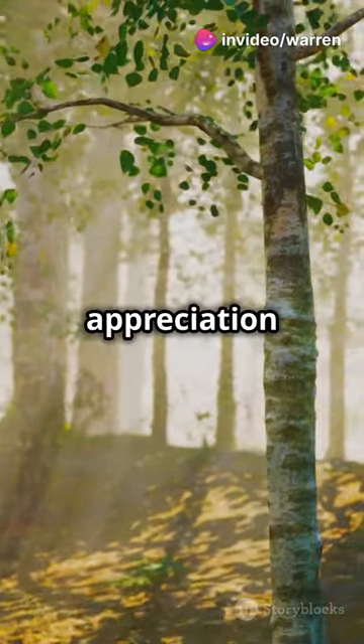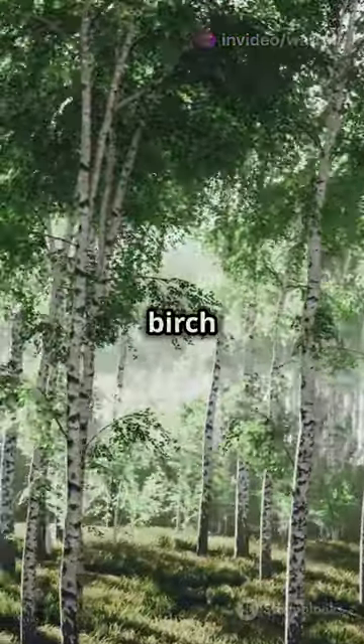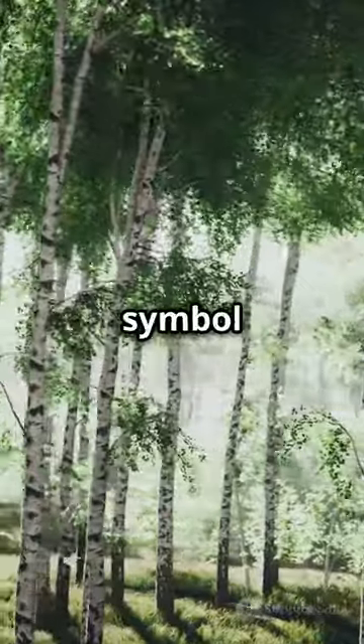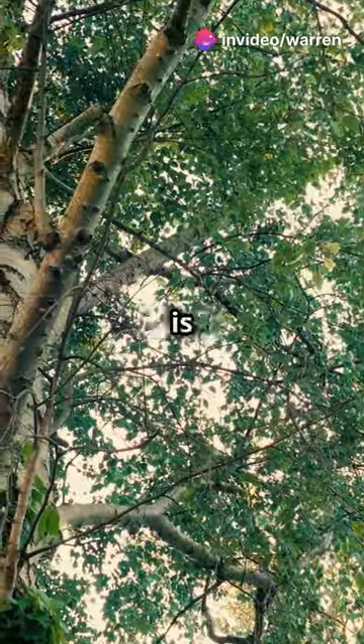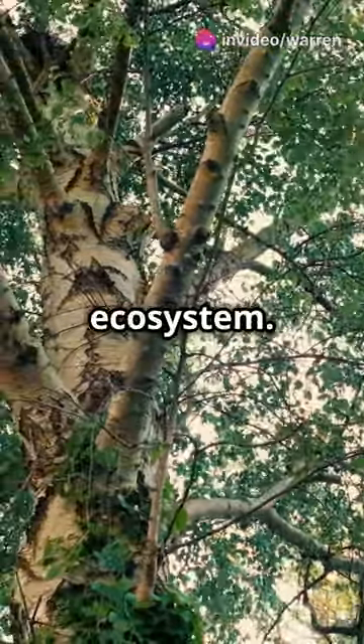I'll show you how to get the best appreciation for one of nature's unsung heroes: the silver birch tree. This tree is not just a pretty face in the forest — it's a symbol of resilience and adaptability. The silver birch is more than just a tree. It's a pioneer, a survivor, and a vital part of the ecosystem.